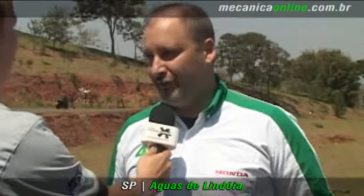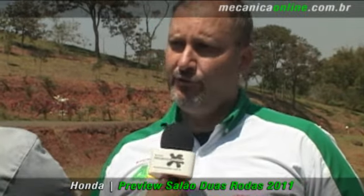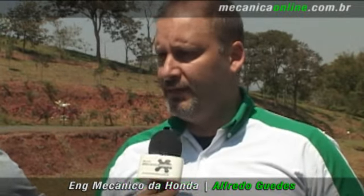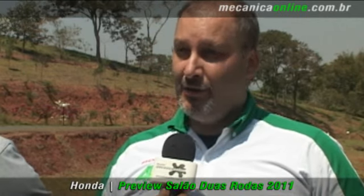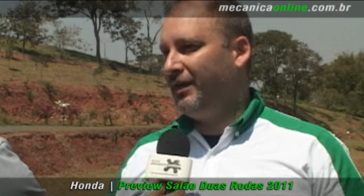Sim, a base dela é a Hornet, em termos de mecânica, motor, parte de injeção, relação, transmissão. Elas têm a mesma base. Porém, ela não é uma simples Hornet com carenagem.